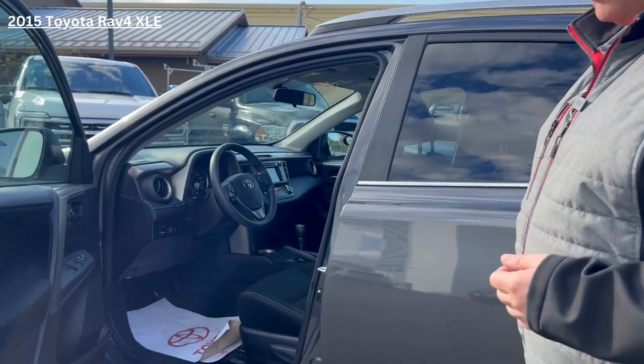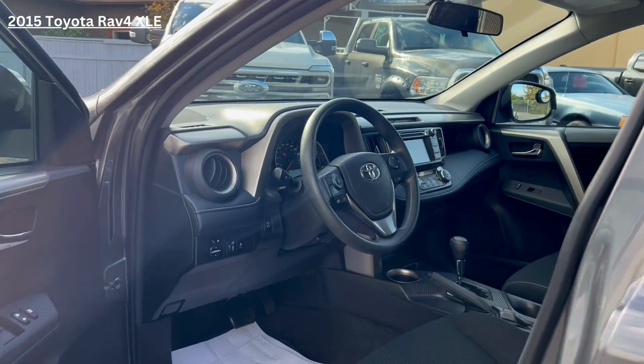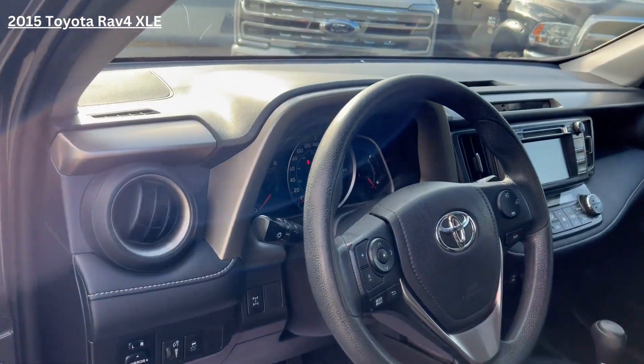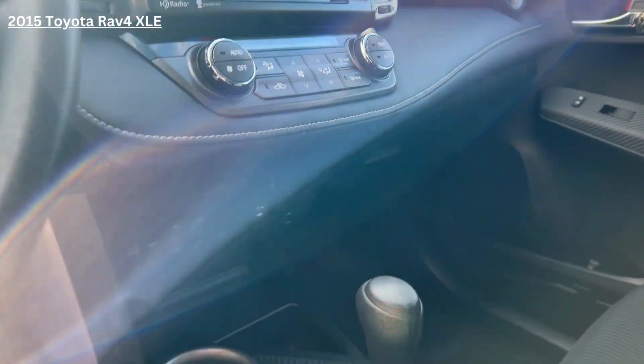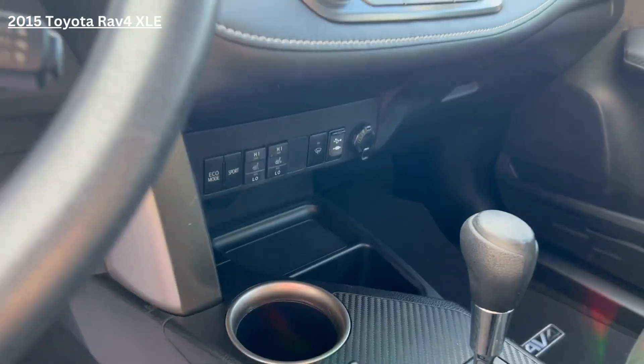If you'd like to take a look inside, you will see the larger screen, which will take all your contacts from your phone and alert you when you get text messages and so on. And just below that, we have our dual climate control, and below that there is your heated seats and your drive mode selects.